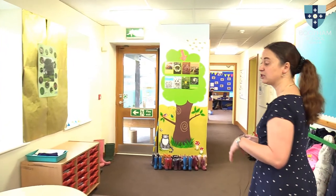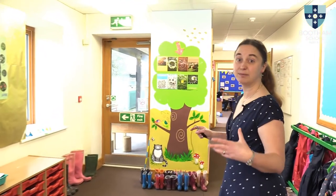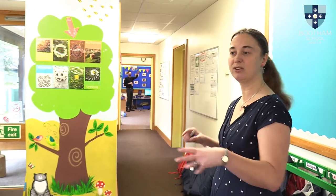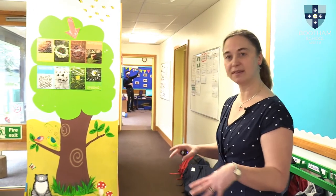Shall we carry on into nursery? This is a shared space used by both nursery and reception. It's a large space where they can particularly get out technology — so they tend to use the large coding materials that we've got, like the Bee-Bots, out in this space here.